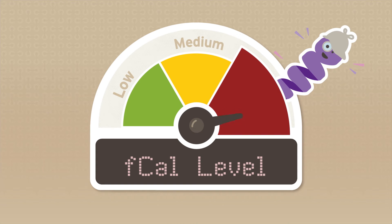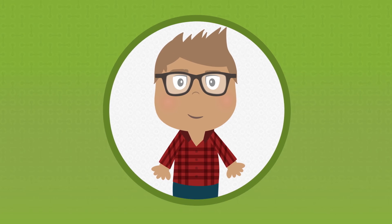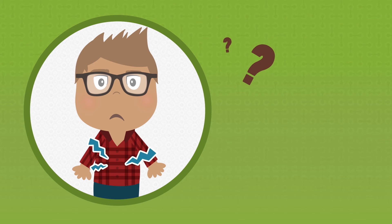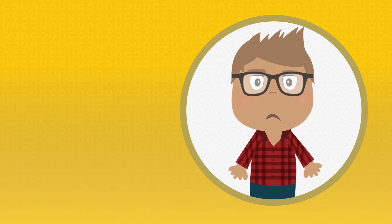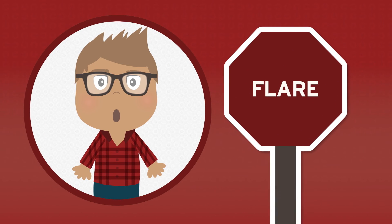Let's take a closer look at just what those levels could mean. Low FCAL levels may indicate that your IBD is in remission, or that your symptoms may be caused by something else. Medium levels can be an early sign that you are heading for a flare. And high levels may suggest that you are already in a flare.